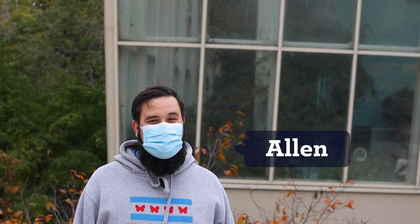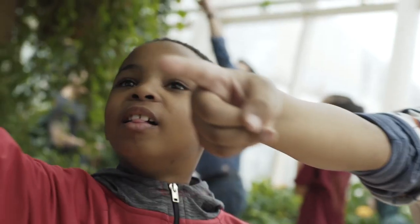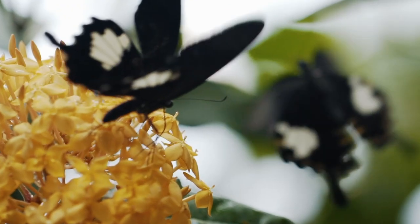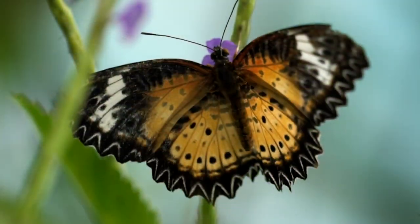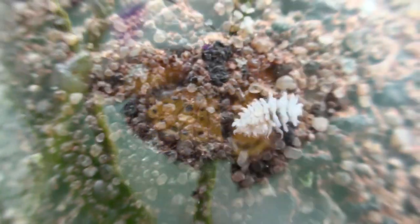Thanks, Alaina. Our butterfly haven is home to dozens of species of butterflies, but that's not all that lives there. The haven is full of plants that provide nectar for our butterflies, but sometimes they can be home to pests, including mealybugs.